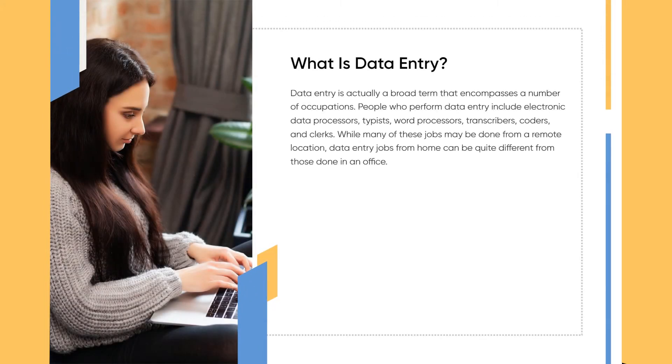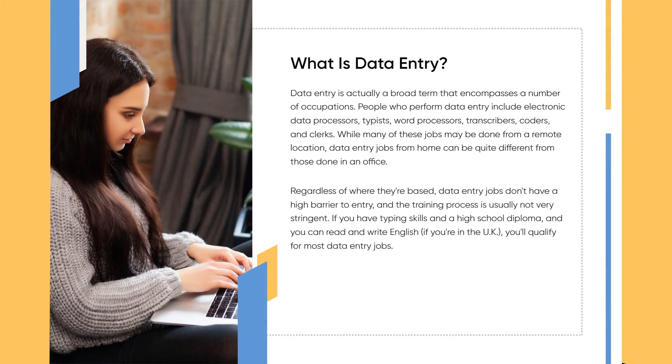Data entry is actually a broad term that encompasses a number of occupations. People who perform data entry include electronic data processors, typists, word processors, transcribers, coders, and clerks. While many of these jobs may be done from a remote location, data entry jobs from home can be quite different from those done in an office.